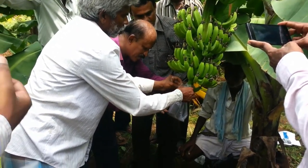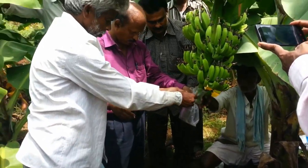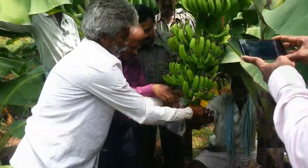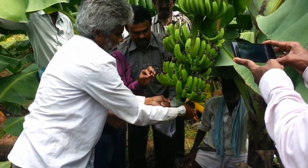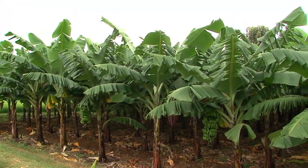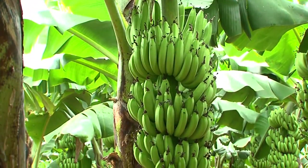These techniques will definitely enhance the productivity of banana by at least 18 to 20 percent. Friends, adopt the banana bunch feeding technology for better yield and quality. These new innovations from IIHR are a boon to banana growers.